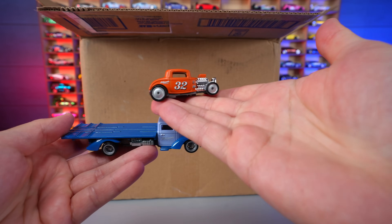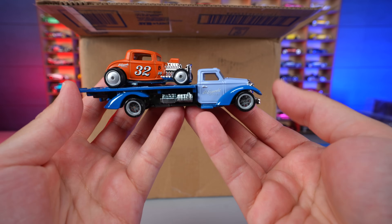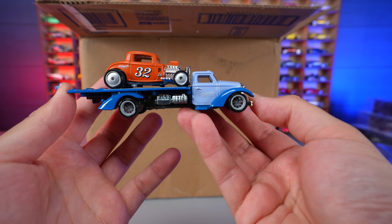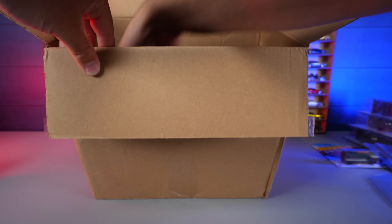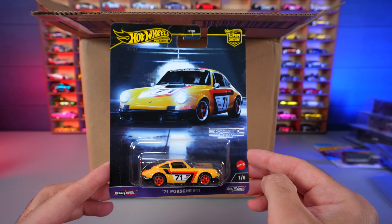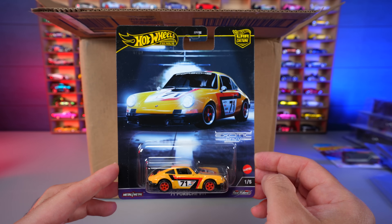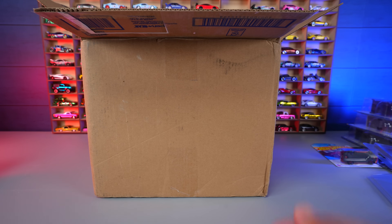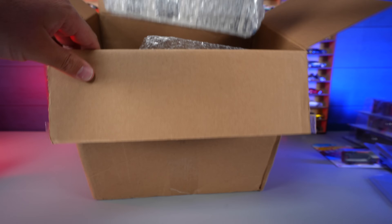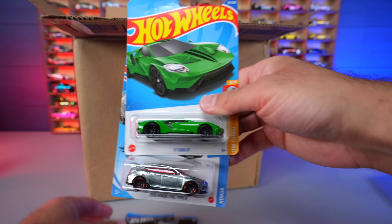We also have a loose Team Transport — looks like a '32 Ford. I can't remember the exact transport name but that'll be part of our loose collection. And there is the '71 Porsche 911 — the regular variation — so along with the chase car, we've now got the full Exotic Envy set. We'll do a dedicated video on that one in the future.